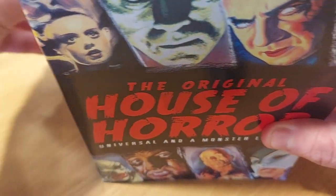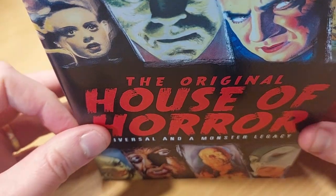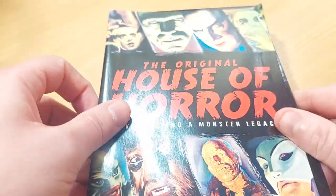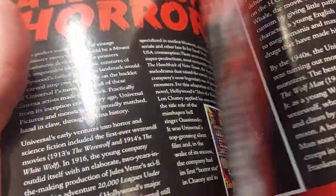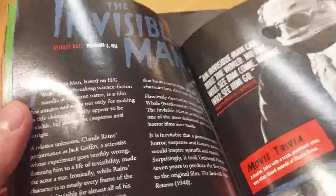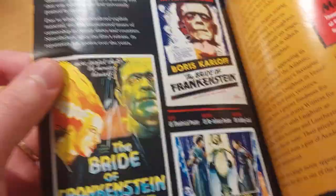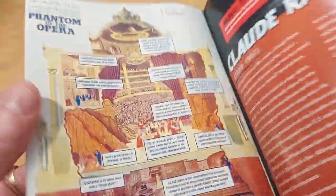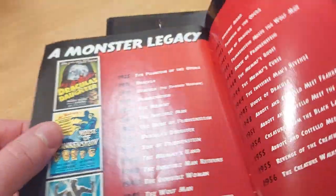Removing the cardboard packaging — the whole thing is pretty much cardboard, other than obviously the trays that hold the discs. In this we do get a booklet which is all about the Universal monster movies. It goes through them all — if you want to learn a bit about Bela Lugosi, you can do so in this booklet.